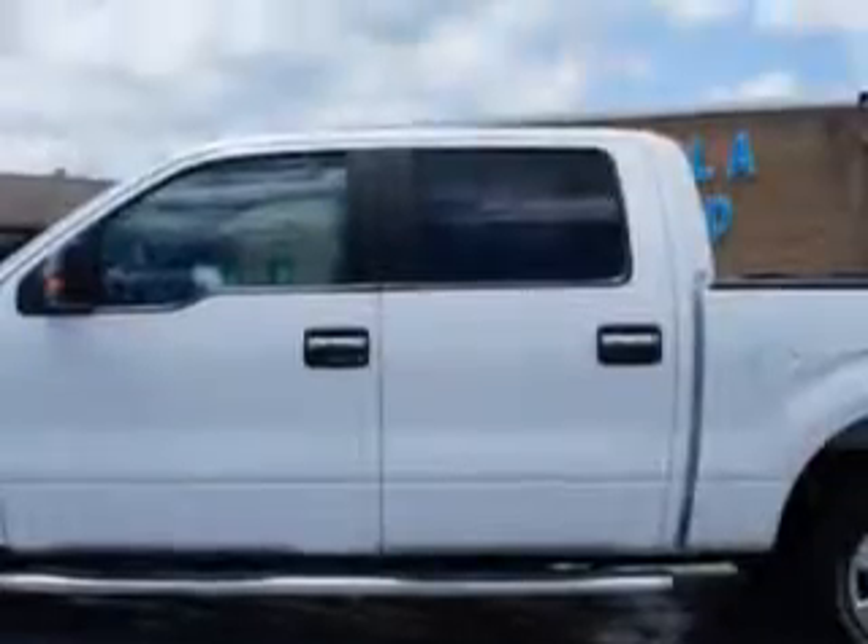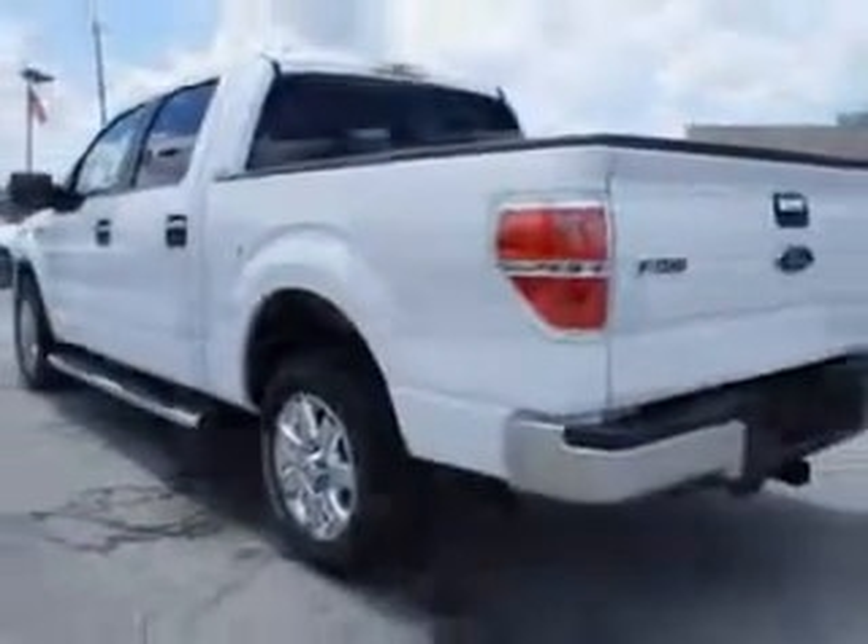Check out this Oxford White 2013 Ford F-150 SuperCrew with a six-cylinder engine and an automatic transmission. Enjoy this utility truck with features like remote power door locks, side air bag system, anti-lock braking system, and much more.